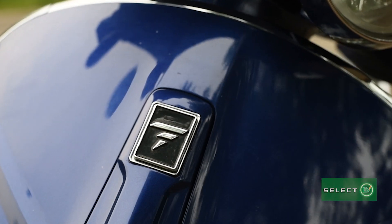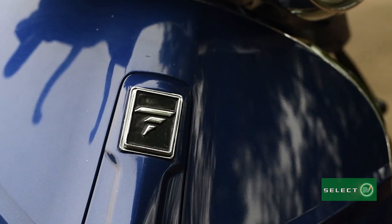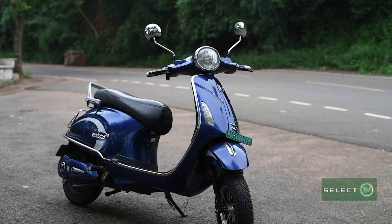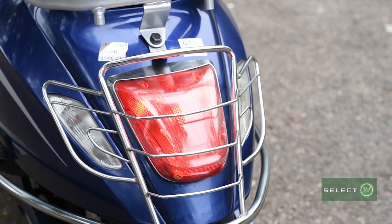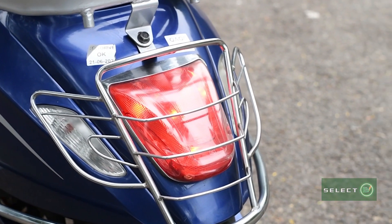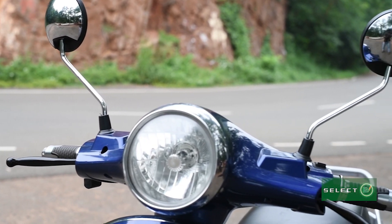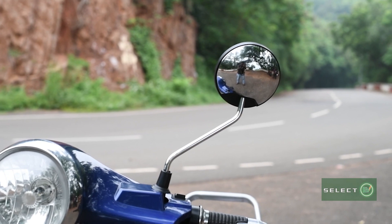All through the body, the bike has got a glossy texture with very detailed finishing. The safeguard rods were made of stainless steel making it rust proof. Both the mirrors have got a clean chrome finish adding beauty to the bike.